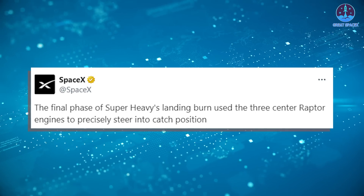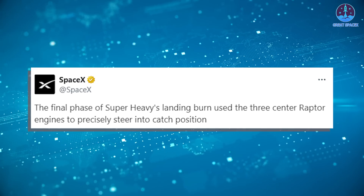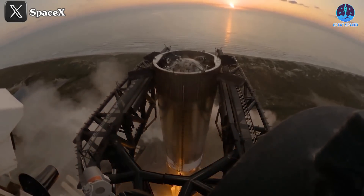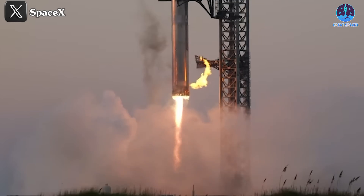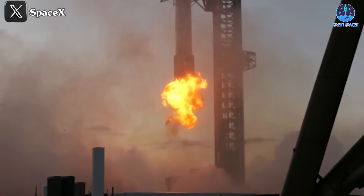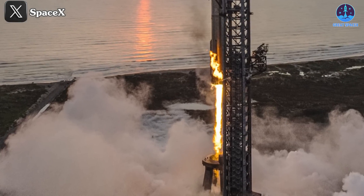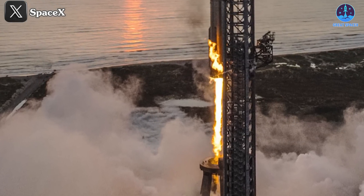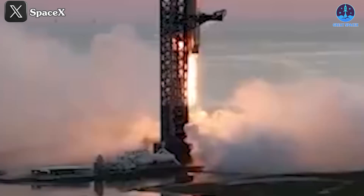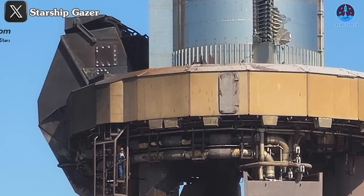SpaceX commented that the final phase of Super Heavy's landing burn used the three center Raptor engines to precisely steer into catch position. However, what really caught my attention was that one side of the booster, specifically near the ship QD, or quick disconnect area, seemed to burn more intensely. From other angles we can also observe that while the fire wasn't large, it burned quite fiercely. Comparing the live stream with post-flight images, the shine on the ship QD's side appears slightly damaged, likely from the fire during landing. Fortunately, the damage is minimal and can be easily repaired.